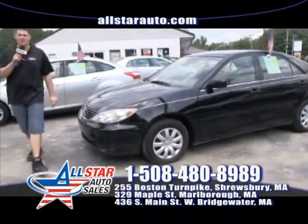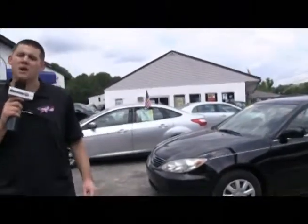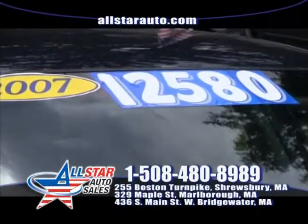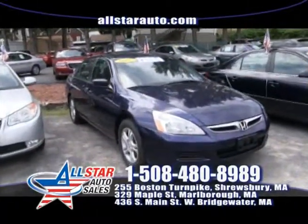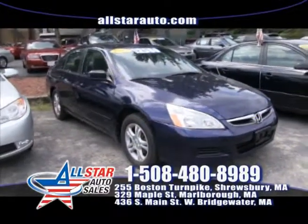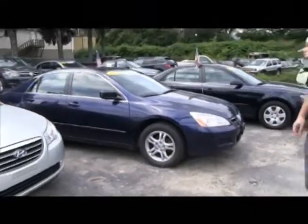We're open seven days a week to assist you with all of your vehicle needs in Marlboro, Shrewsbury, and West Bridgewater. Let's go take a look at some more hot rides. One of my favorite sedans, the Honda Accord — this low mileage 2007 Honda Accord, along with five other Honda Accords to choose from, is on sale for $12,580.